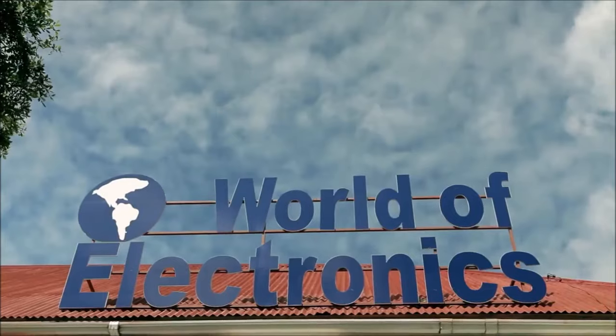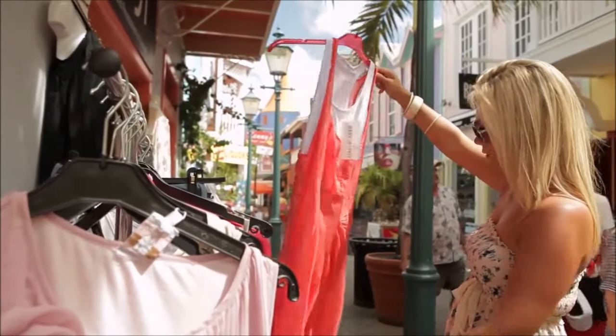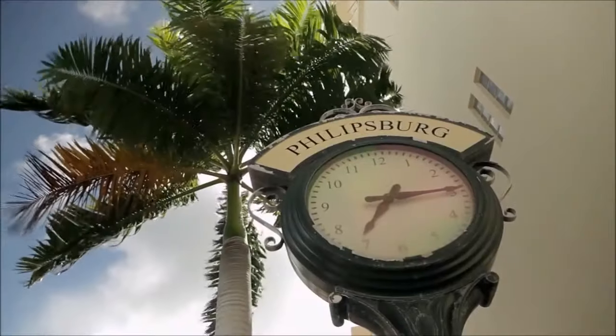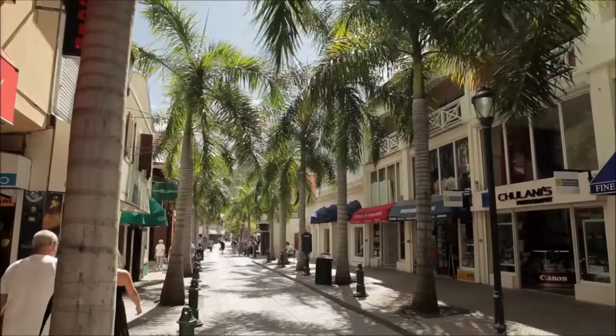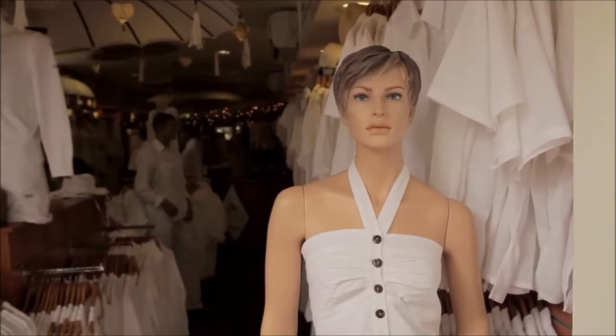St. Martin is filled with treasures in every price range, including boutiques for the beach right on up to the finest in European fashion. Let's begin in the Dutch capital of Philipsburg — I think we're gonna need a few more suitcases for this. Running along Great Bay is Front Street, a tropical version of New York's Fifth Avenue with high-end shops everywhere.